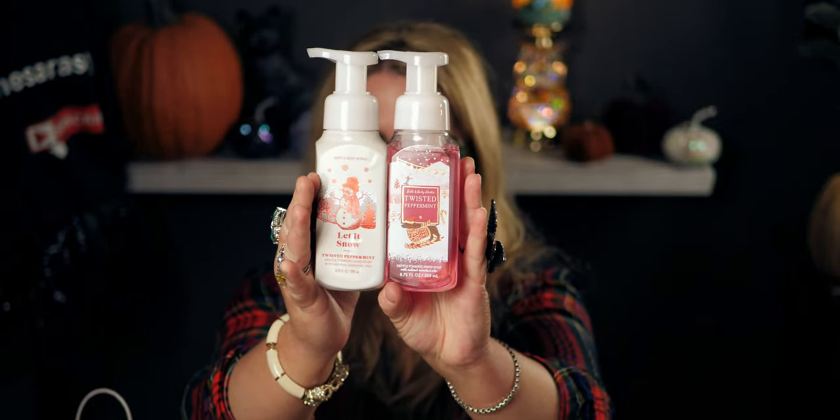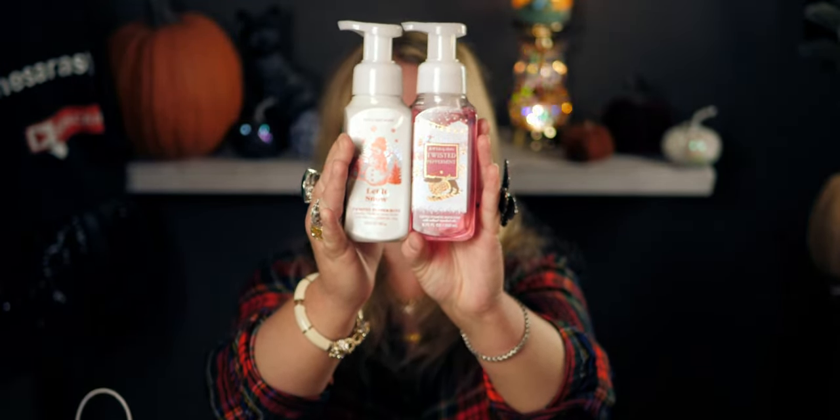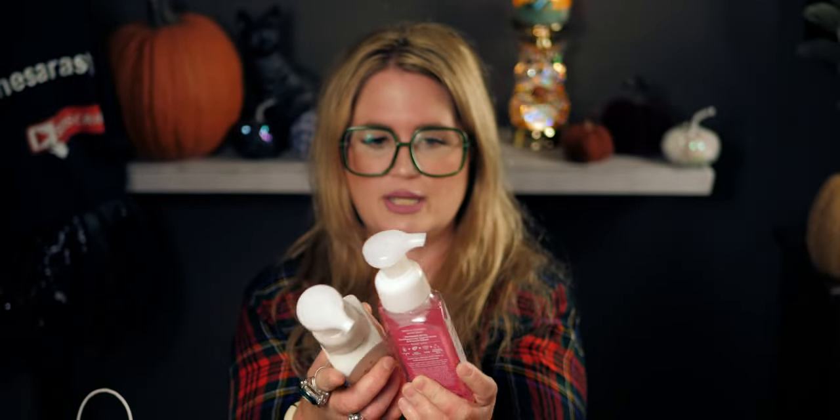I picked up one more Twisted Peppermint — I'm a huge fan and wanted it in both different packaging options. The back side has the design going all the way around, wrapping around the bottle. I don't remember last year's packaging doing that — I'm not sure if this is something new or if I'm just not remembering, but I like it.